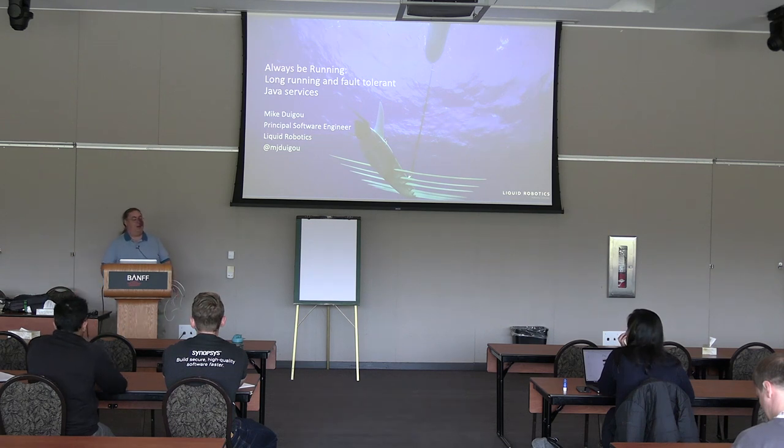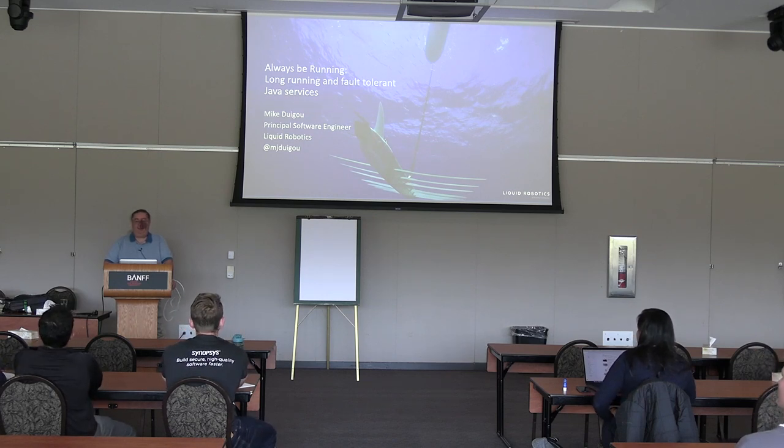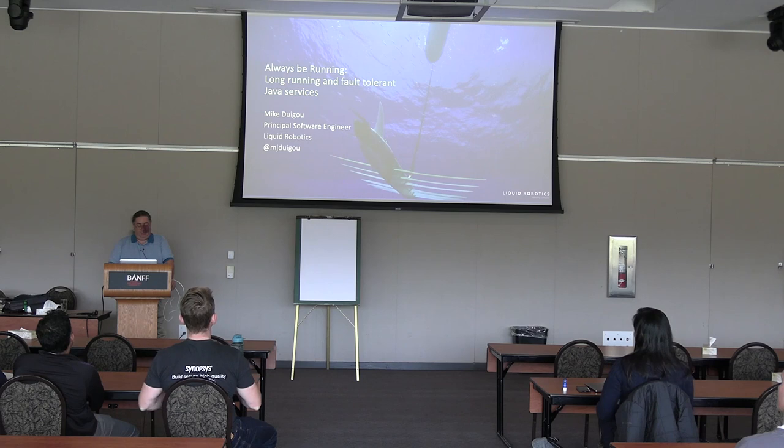Good afternoon. I'm Mike Dewego. I work at a company called Liquid Robotics, which is owned by Boeing, and we build ocean-going robots that spend up to a year or more out at sea doing data collection. I'm going to be talking about writing fault-tolerant, long-running Java services.